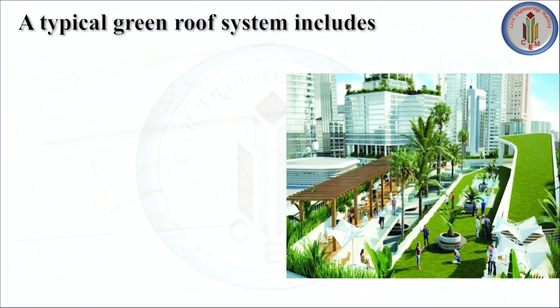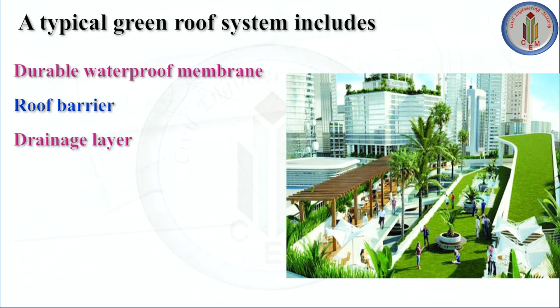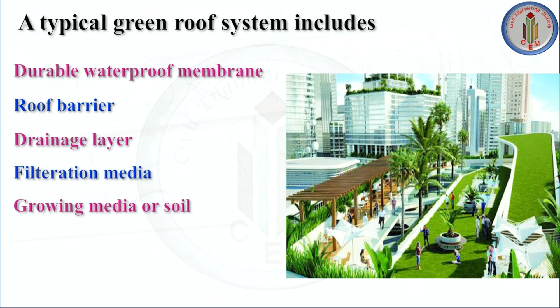A typical green roof system includes a durable waterproof membrane, root barrier, drainage layer, filtration media, growing media or soil, and a vegetation layer. These components act together to provide a suitable environment that supports plant growth while not compromising the waterproofing function of the roofing membrane.